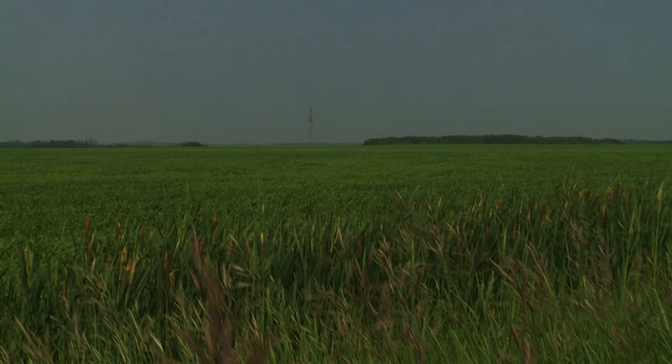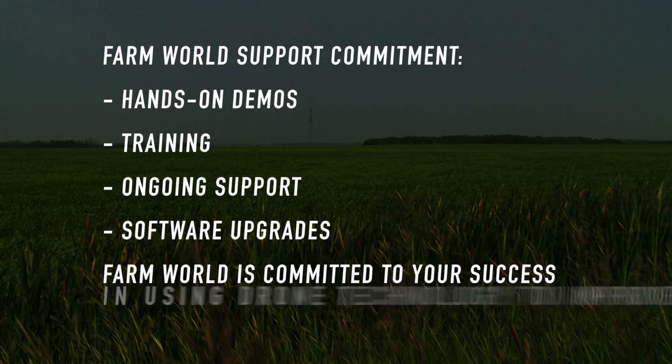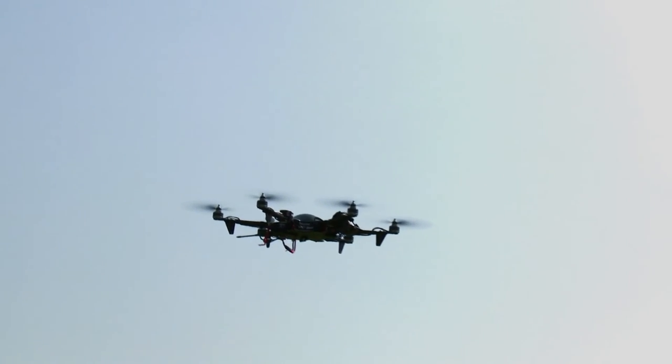The other nice feature is that as new items come available — different types of sensors that can run on this drone — you'll be our first contact. So you have an opportunity to learn about new technology as we learn and as our supplier does the research and development. Exciting times at FarmWorld with drones.